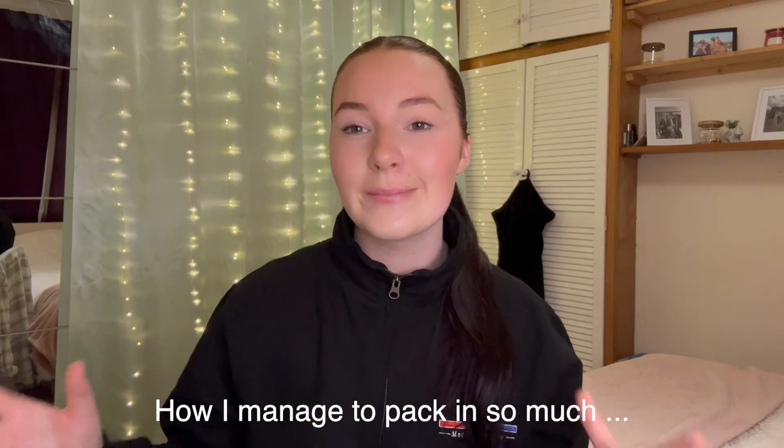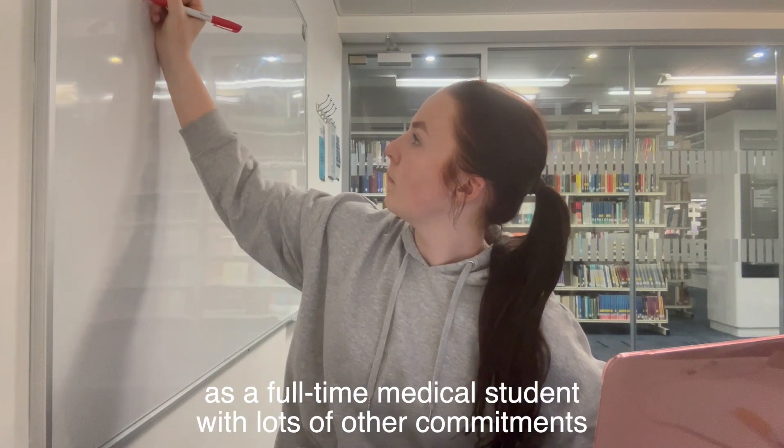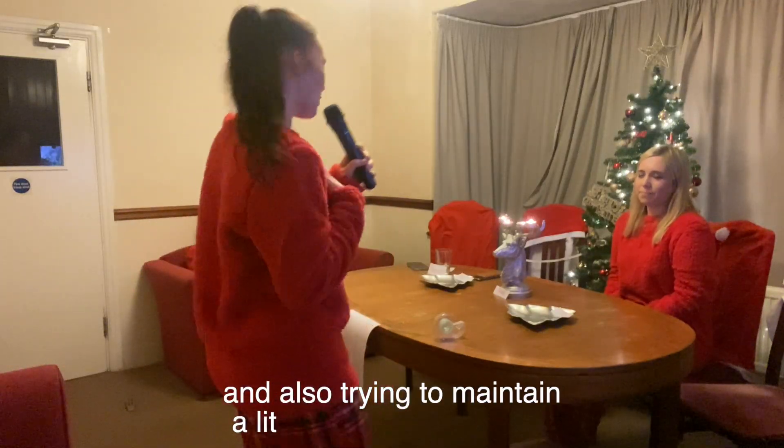So the question is how do I do it? Welcome back to my channel — if you're new here my name is Amelia and I am a second year medical student. Today I'm going to be talking about how I manage to pack in so much into my day, week, month as a full-time medical student with lots of other commitments, while also trying to maintain a bit of a normal life. I'm just going to get straight into the video.